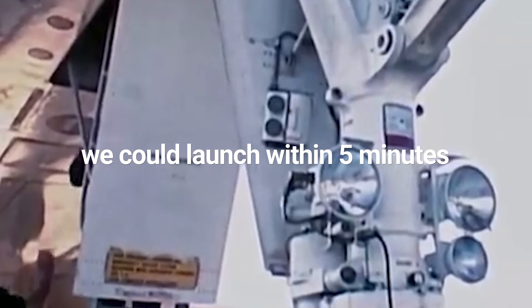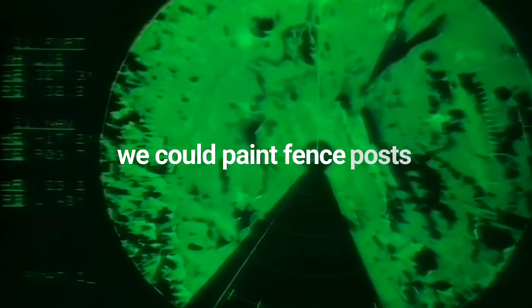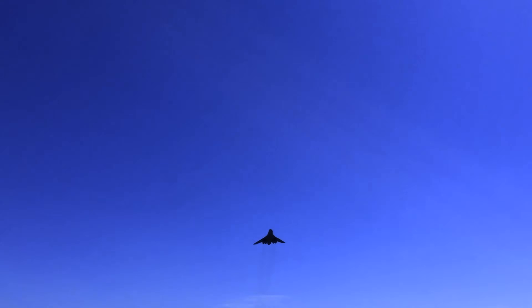You both flew the B-1 together on the nuclear mission. This sat nuclear alert. To get us off the ground, we could launch within five minutes. One of the easiest airplanes to air refuel. High-resolution map — we could paint fence posts. It is the ultimate long-range strike aircraft.